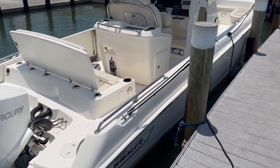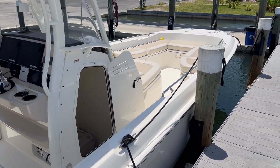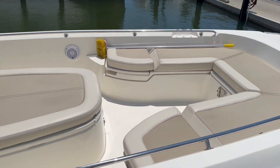This is a great family boat, a great dive boat, and a great fishing boat. I run mine out of Venice out in the Gulf, 30 to 40 miles offshore quite often.